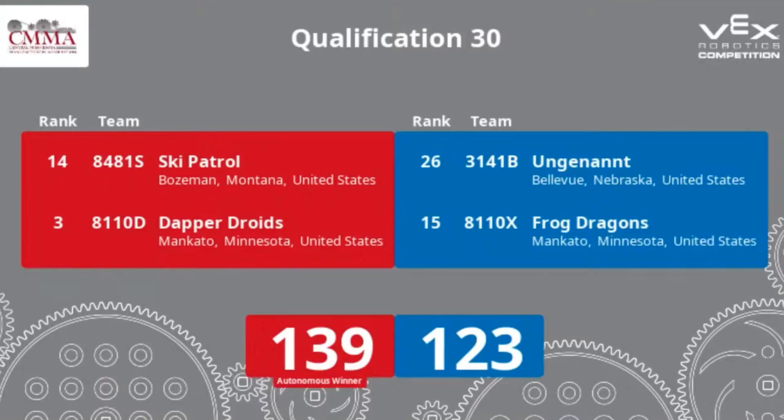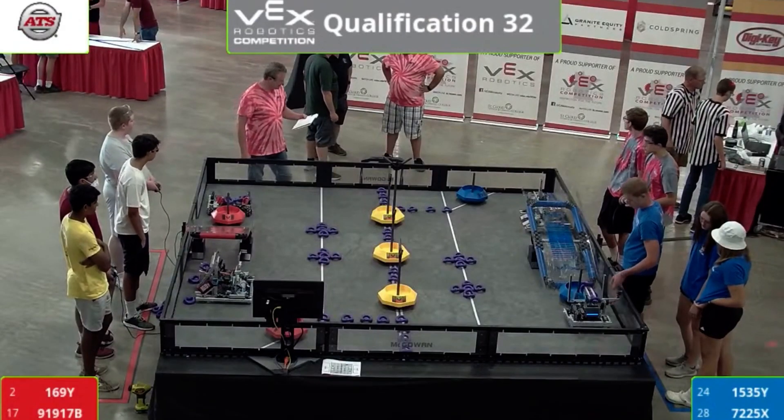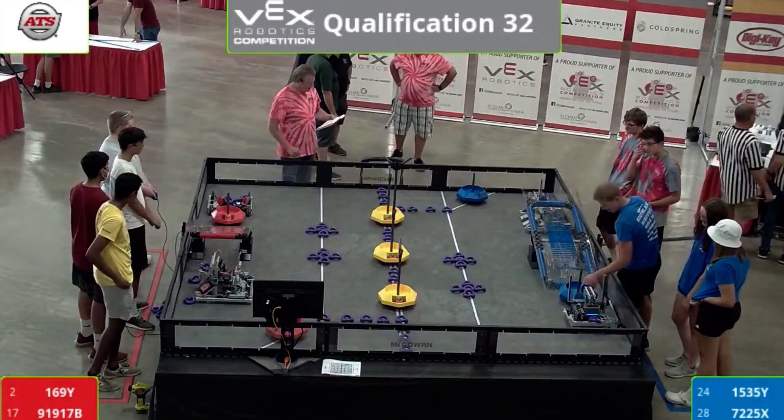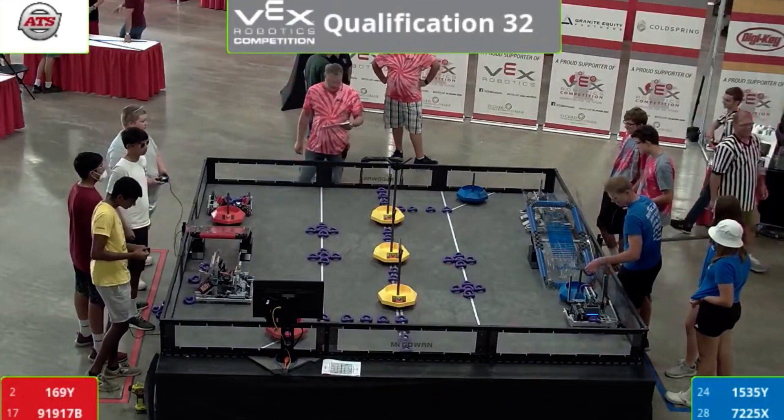Hey, we got to get cracking here on match number 32. Let's make this happen. On the red side, we have the Calvary from Haverford, Pennsylvania. They're paired up with the Skullbots of St. Cloud.